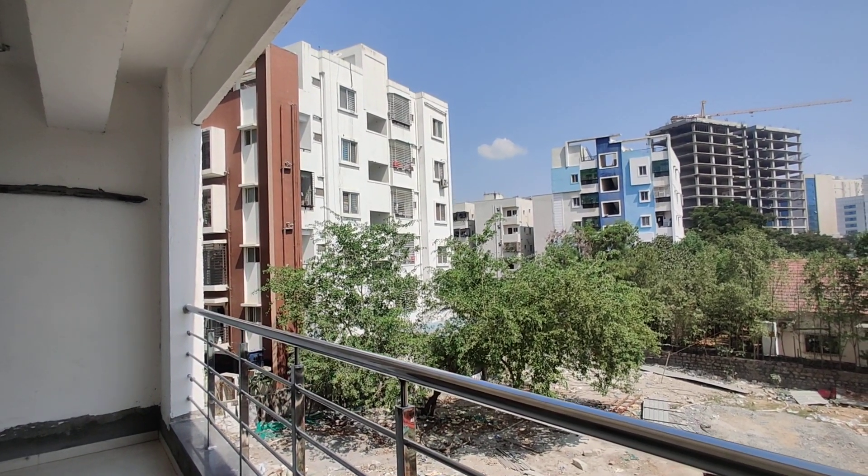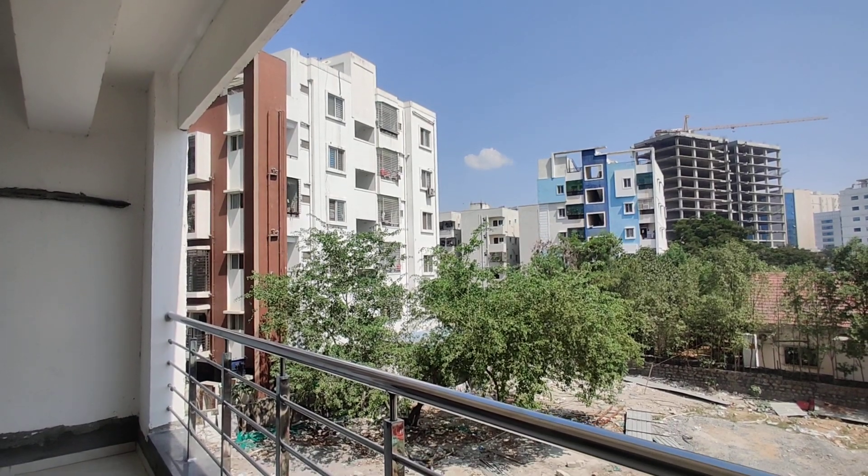Amenities include CC cameras, RO water, fire safety, and a clubhouse. The clubhouse is on the top floor — in the penthouse.